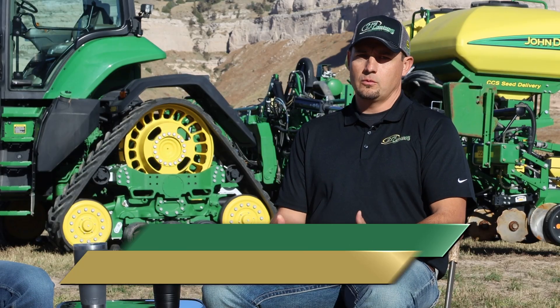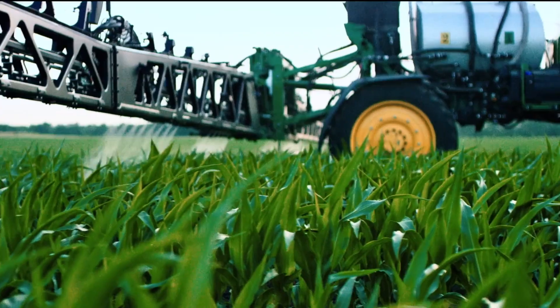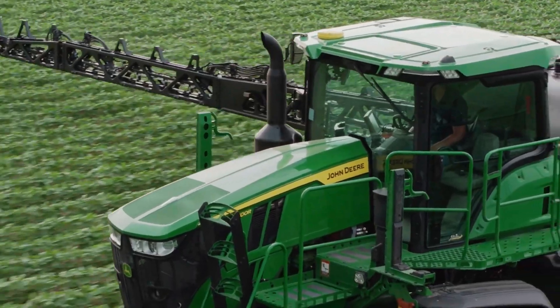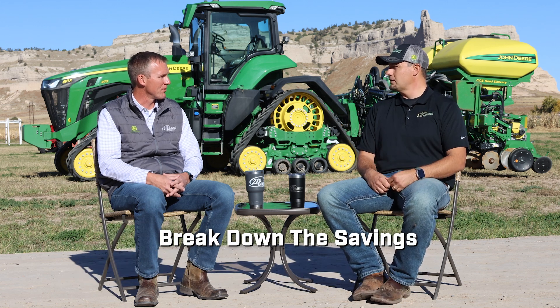Moving into applications, we'll have a See & Spray Ultimate machine out there for trials. We've experienced it this last year and it's been phenomenal. Now we want to take it to the next level and play with different chemical practices. We're going to try a different chemical blend on half the field — only see-and-spray spot spraying — versus broadcast spraying on the other side. We'll see how it looks and say: did we accomplish the same goal using less chemical? Then we'll quantify all that data, break it down to the penny, and determine if it worked.